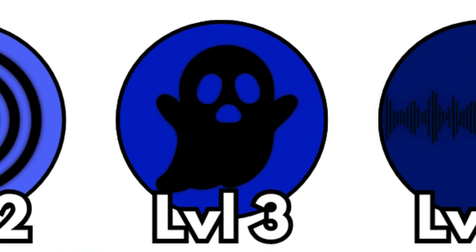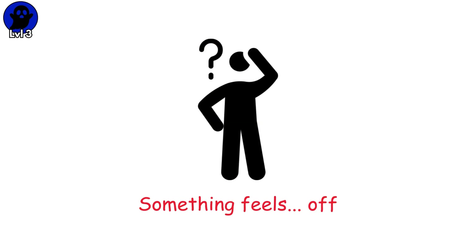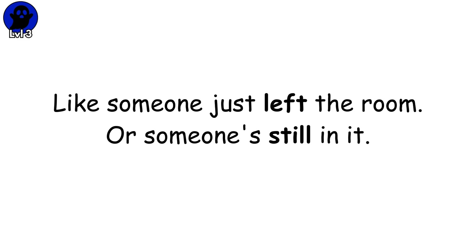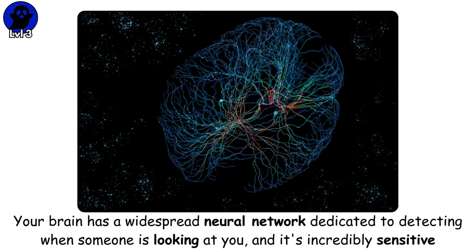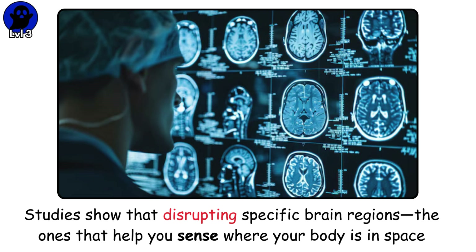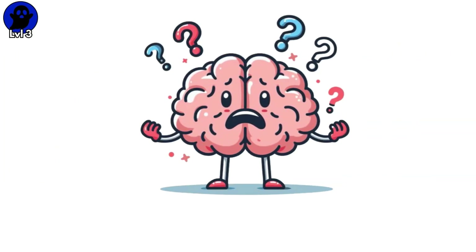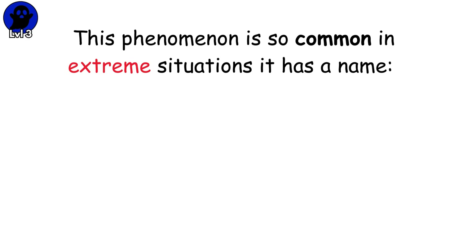Level 3. Phantom Presence. You're home alone. You walk into your bedroom and stop. Something feels off — like someone just left the room, or someone's still in it. It's not paranoia. Your brain has a widespread neural network dedicated to detecting when someone is looking at you, and it's incredibly sensitive. People systematically overestimate the likelihood that someone is looking at them. Your brain assumes you're being watched if there's any doubt — better safe than sorry. Studies show that disrupting specific brain regions — the ones that help you sense where your body is in space — can make people feel like someone is standing directly behind them. Your brain loses track of the boundary between you and not you, and interprets that confusion as another person nearby. This phenomenon is so common in extreme situations, it has a name: the third man factor.